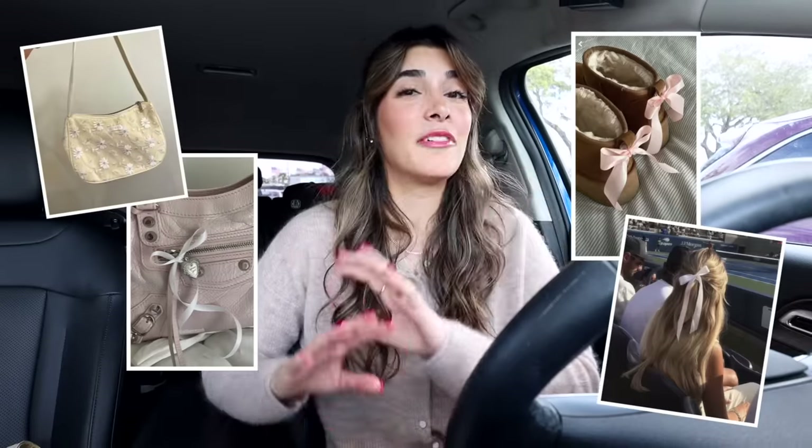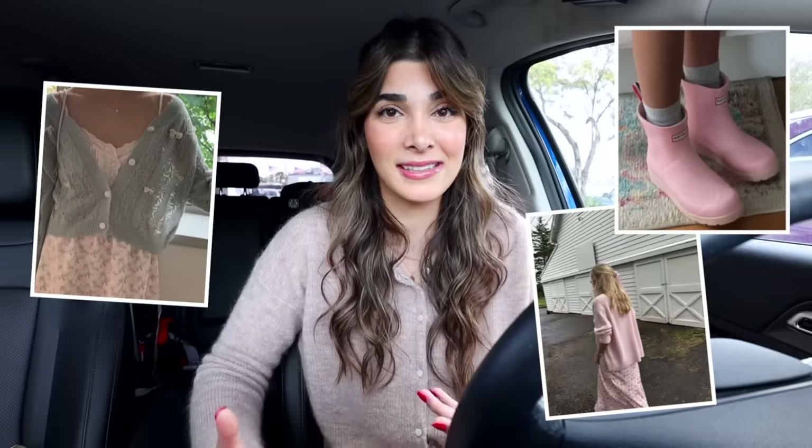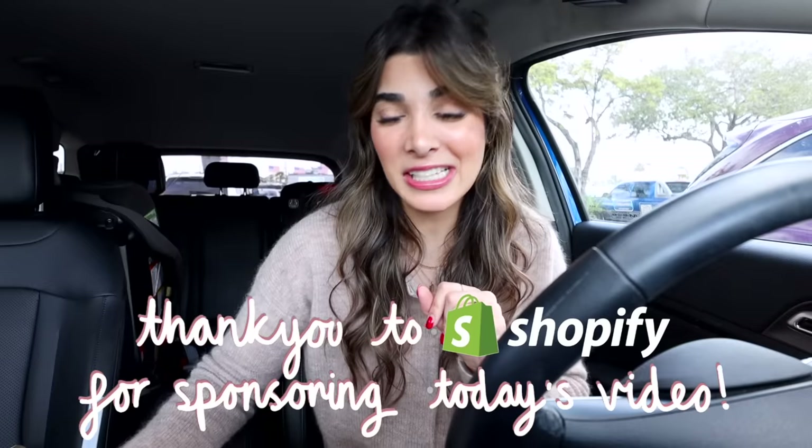fun girly touches and accessories like purses and little bows. A very neutral color palette, but I'm specifically going to be on the hunt for baby pinks and a lot of colorful pastels. Winter can be super dreary so I really think that this aesthetic is going to perk us up. I also wanted to thank Shopify for sponsoring today's video.